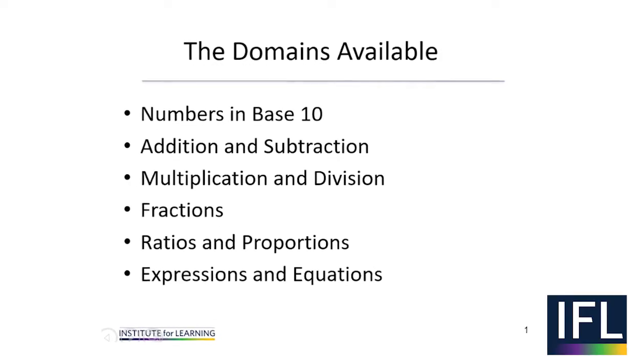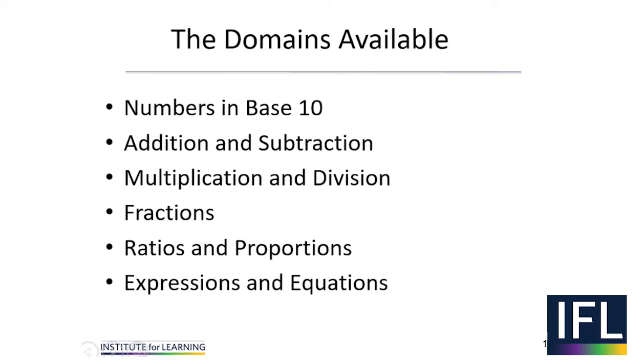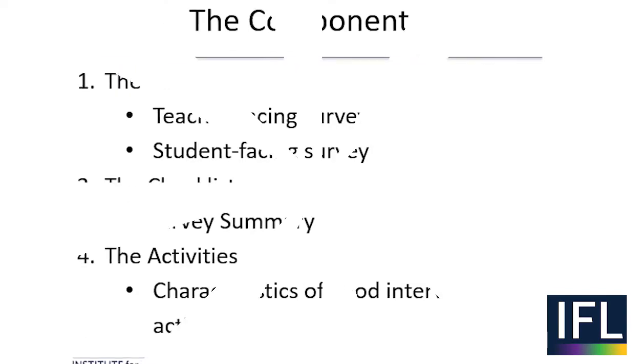We have materials available for six mathematical domains. For each domain, there is a survey, checklist, and set of activities.